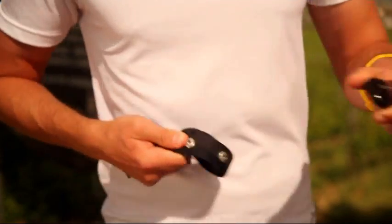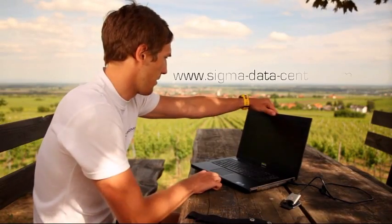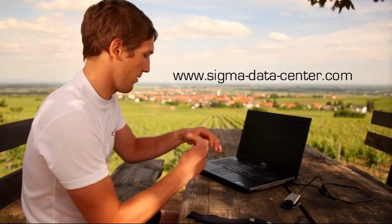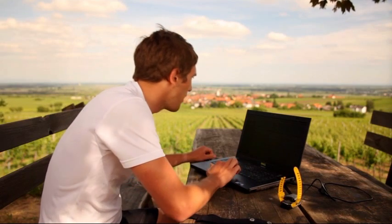With the included docking station and Sigma Data Center 2.1 evaluation software, running data can be downloaded and evaluated on a PC or Mac. With a 90-hour log capacity, all training data is recorded for analysis.